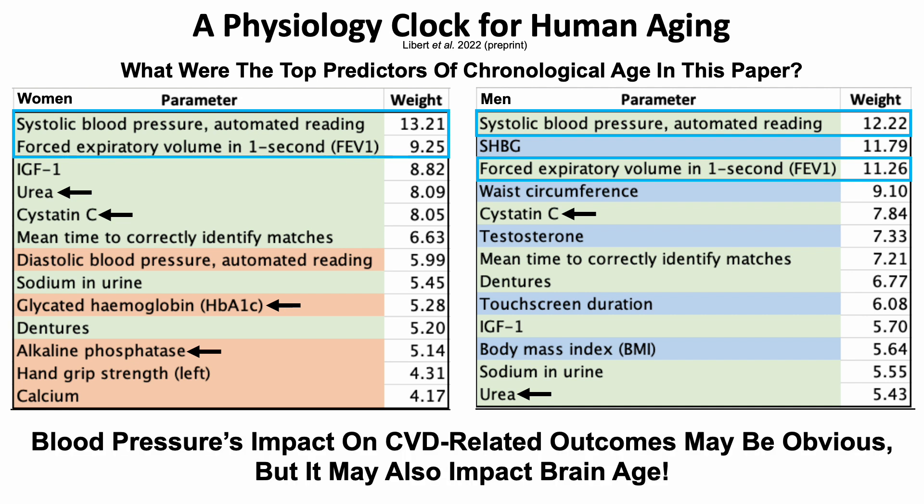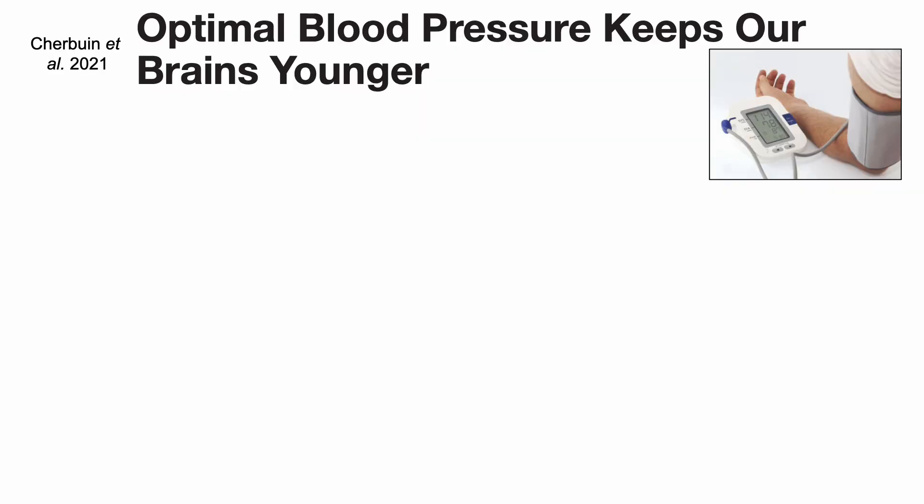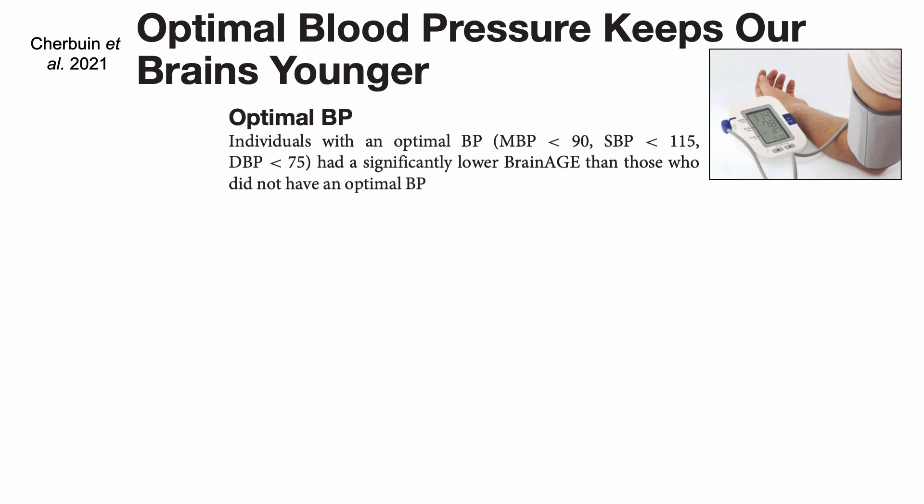Blood pressure's impact on cardiovascular-related outcomes may be obvious, but it also may impact brain age, as shown in the paper 'Optimal blood pressure keeps our brains younger.' People who had an optimal BP — identified in this study as a systolic blood pressure less than 115 and a diastolic blood pressure less than 75 — had a significantly lower brain age identified with MRI, compared with people who did not have blood pressure less than 115 over 75.